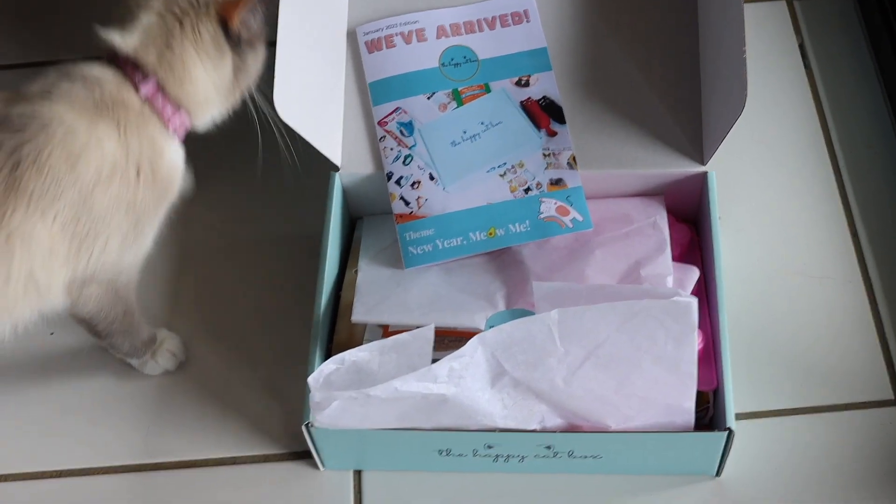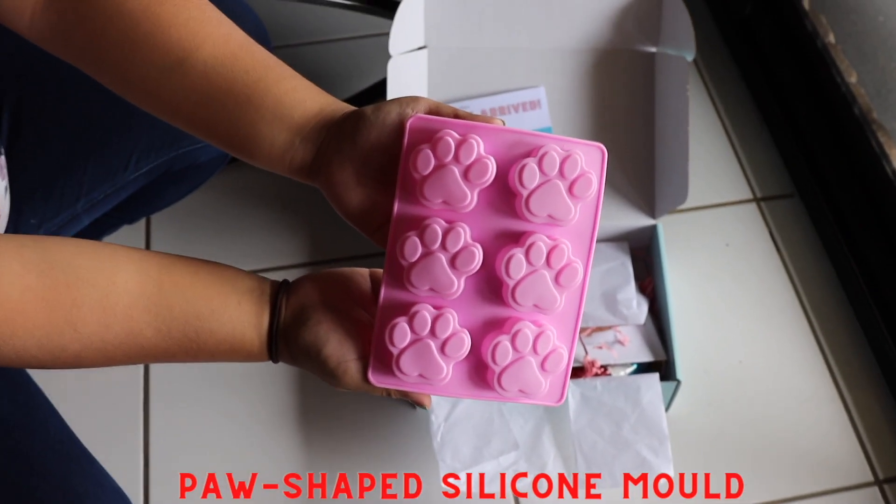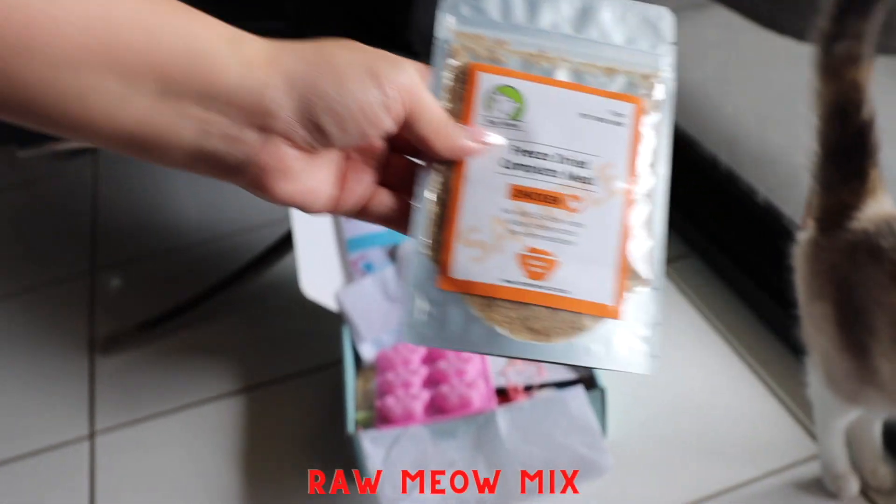The first item is for you — a paw shaped silicone mould. The next item is a meal completed from raw meow mix for your cat.